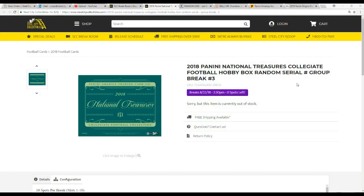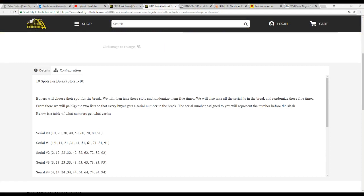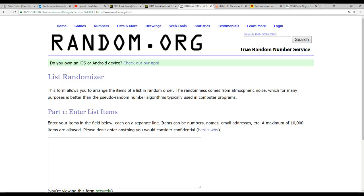I'll take you over to the other screens to go over the rules. One hobby box, random serial number break No. 3. For 10 spots in the break, buyers chose their spot. We're going to take those spots and randomize them 5 times. We're then going to take the serial numbers 1 through 0 and randomize those 5 times as well. We'll pair each buyer up with a number. The number you get represents the number before the slash. For example, card number 5 of 10 would go to the number 5; 23 of 50 would go to the person with the number 3; and 10 of 10 would go to the person with the number 0. For any redemptions, I'll look up what the card's numbered out of and randomize between associated parties. If there are any points, we'll put those in one lot and randomize them in one slot at the end. Please note it is possible to go hitless. There are 8 cards in this break and 10 slots, so some slots will not receive a hit. You can view the break live on YouTube, and we'll also upload it after we've completed the break.